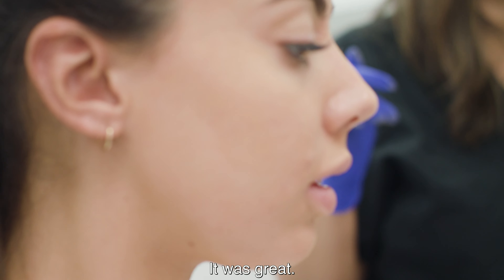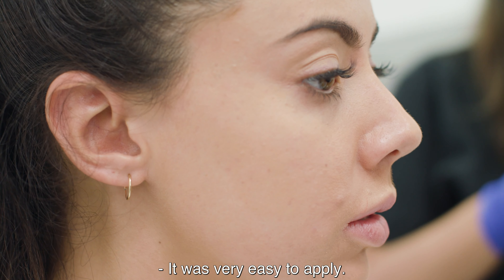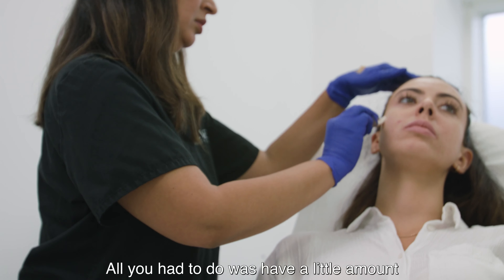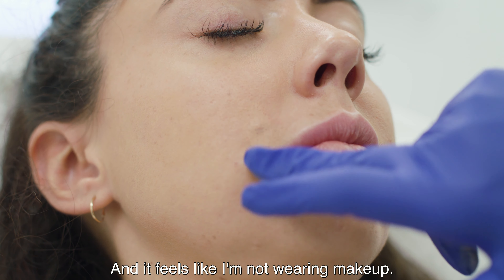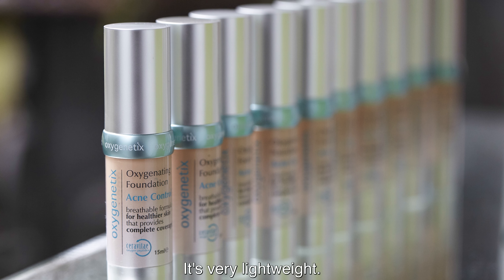It was great — very easy to apply. All you need is a little amount on a sponge, even it out across the skin, and it feels like you're not wearing makeup at all. It's very lightweight and it's fantastic.